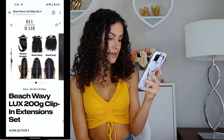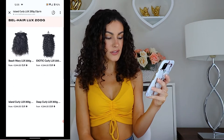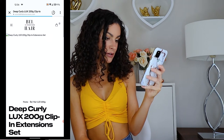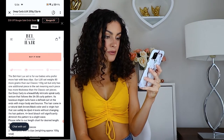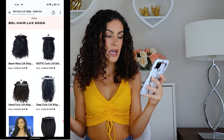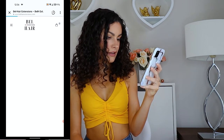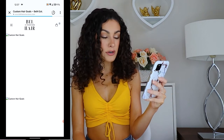Looking at a few other options: the Beach Wavy set is best suited for 2C hair type if you have wavy hair. There's also the Island Curly, best suited for 3B to 3C tight corkscrew spiral curls, and Deep Curly which is also a 3A–3B curl pattern. If you have the same hair type as me, I prefer the Exotic Curls — they look a little softer and not quite as tight, which suits me since my hair loosens up over the course of the day.